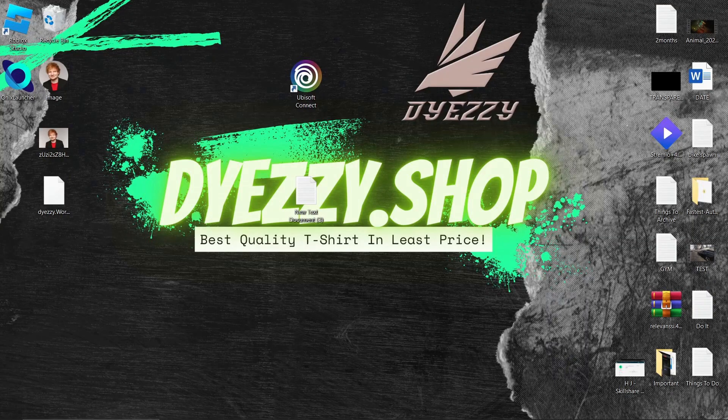Hello, welcome everyone. Today, we're delving into a common issue: the Ubisoft store not loading. But don't worry, we've got some solutions for you. Before we dive in, do me a favor and hit that like button. Also, consider subscribing for more tech tips. Now, let's get started.